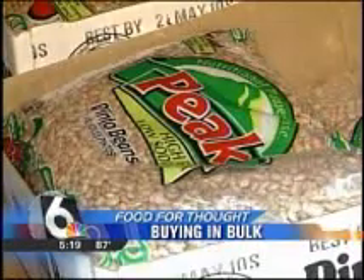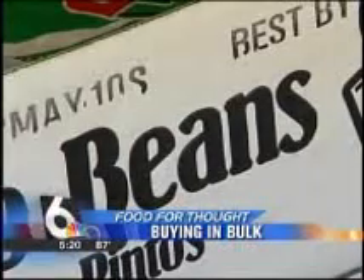Another great bulk item to purchase would be dried beans. It's an excellent meat substitute, so you're going to save on the cost of meat and on saturated fat. It's a non-fat food item, high in fiber, rich in nutrients, and it's only 7 cents a serving.